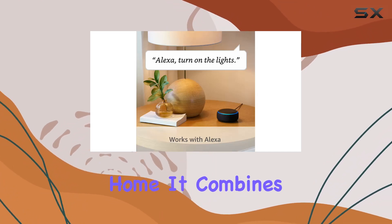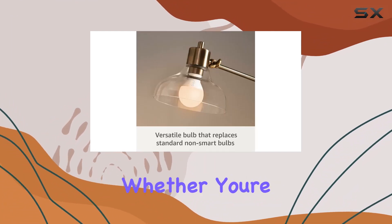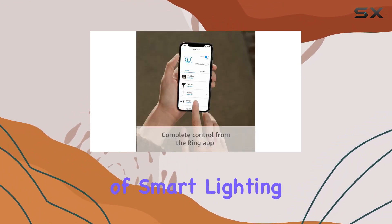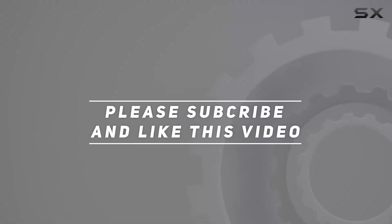In conclusion, the Ring A19 Smart LED Bulb is a solid addition to any smart home. It combines energy efficiency, easy setup, and integration with the Ring ecosystem to provide a seamless and intelligent lighting solution. Whether you're looking to enhance security or simply enjoy the convenience of smart lighting, the Ring A19 has you covered. Check out the video description for an updated price, and thank you for watching.